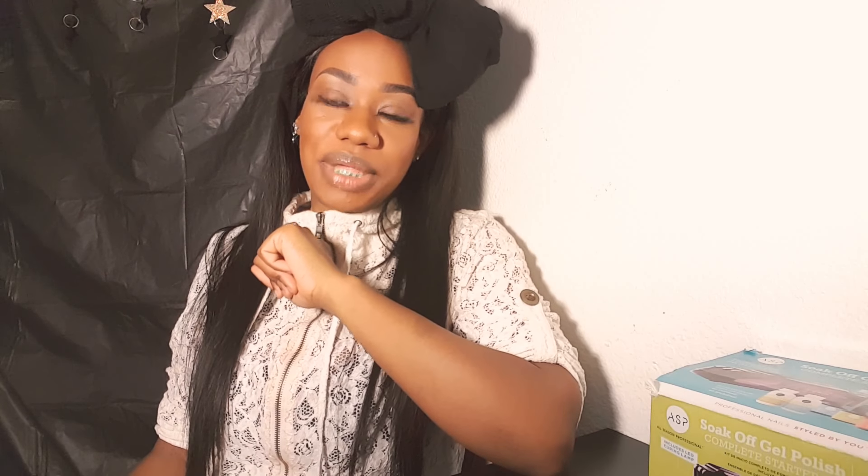Hi, YouTube. It's your girl, Goddess Brown, and I'm here to do a quick review on a closure that I purchased from AliExpress.